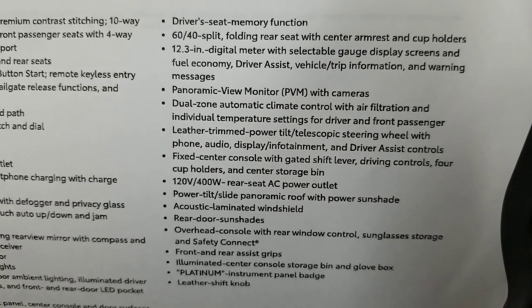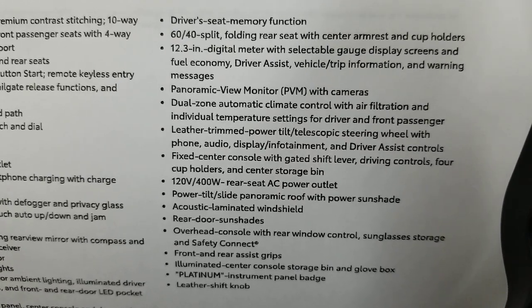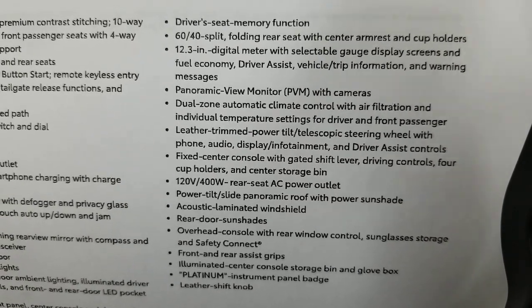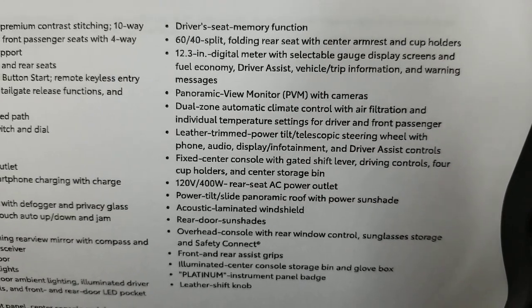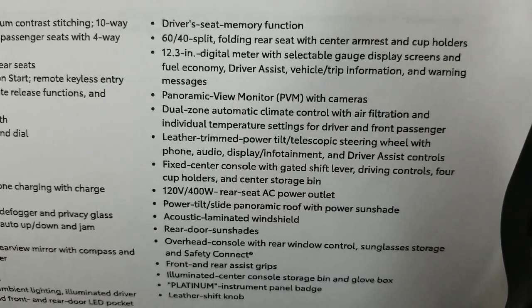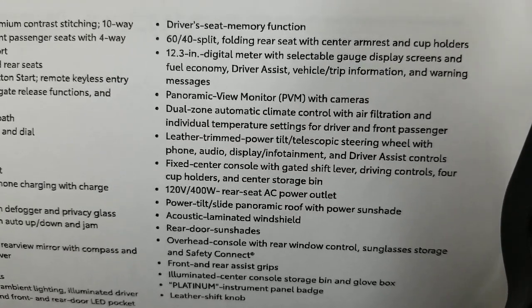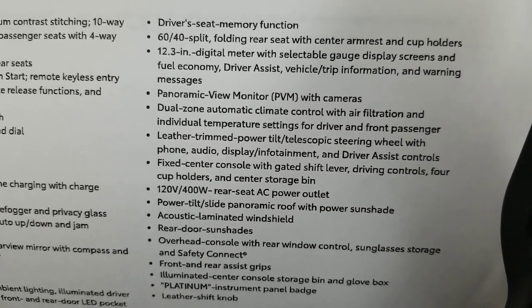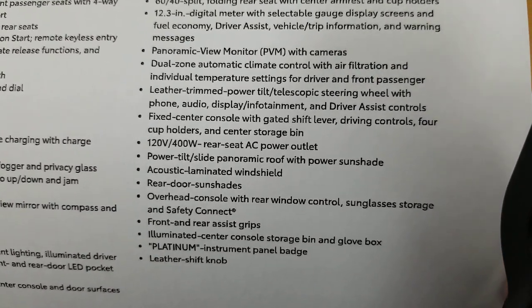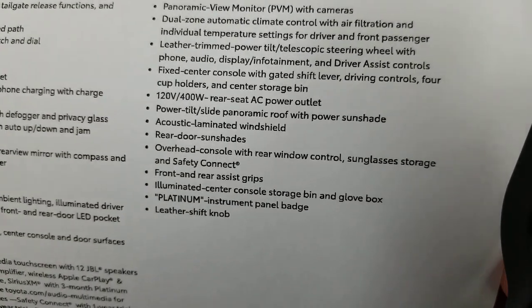60/40 split folding rear seat with center armrest and cup holders. 12.3-inch digital meter cluster with selectable gauge display screens and fuel economy driver assist. Panoramic view monitor with cameras. Dual zone automatic climate control with air filtration and individual temperature settings for driver and front passenger. Leather-trim power tilt telescoping steering wheel with phone, audio, display, infotainment, and driver assist controls. Fixed center console with gated shift lever — that means you move it off to the side and it falls into different spots. Four cup holders, center storage bin, and a 120-volt 400-watt AC power outlet also in the rear seat. Power tilt-slide panoramic moonroof with power sunshade — standard on this vehicle and I think all hybrids have it standard.